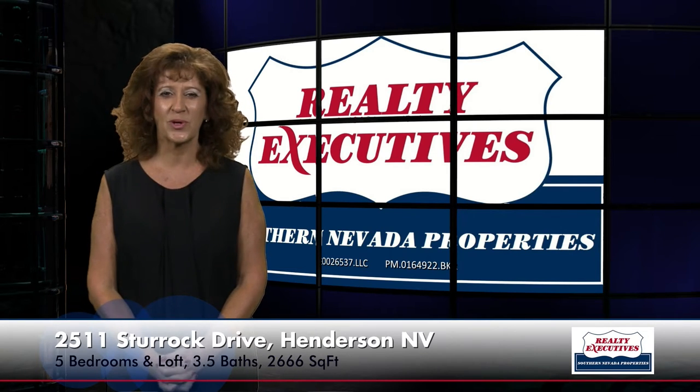Today I'm here to take you on a tour of 2511 Sturrock Drive in Henderson, Nevada. It's located in the community of Anthem Highlands.